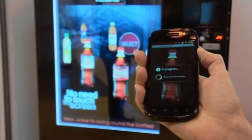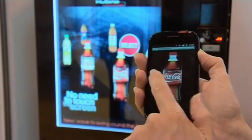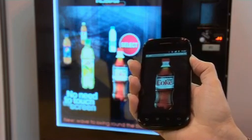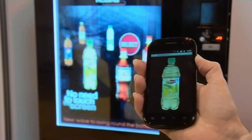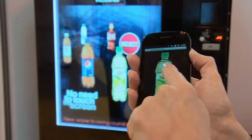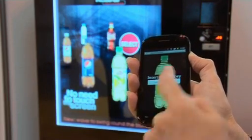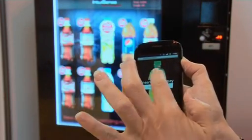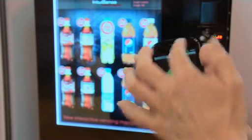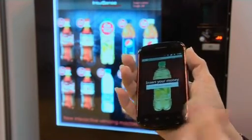Another interaction is with the phone. If you want to select another product you just move the picture on the smartphone and it controls the machine movement. Once you've selected the right product, just press, insert the money, and confirm the selection. If you've put money in, it will deliver the product.